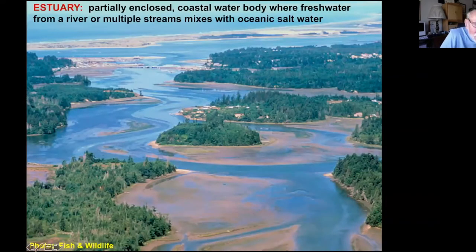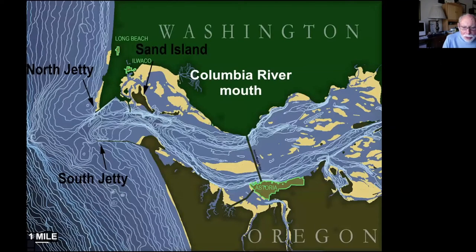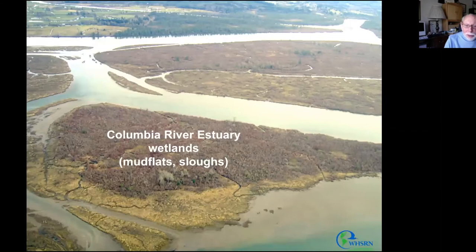Here I want to introduce the concept of an estuary: a partially enclosed coastal body of water where fresh water from a river or multiple streams mixes with oceanic salt water, creating brackish conditions. The biggest estuary on the West Coast is at the mouth of the Columbia River, the fourth largest river on the continent. Inside the river mouth, there are extensive wetlands, mudflats, and sloughs — one of the ways we get fairly large wetland areas on the West Coast.